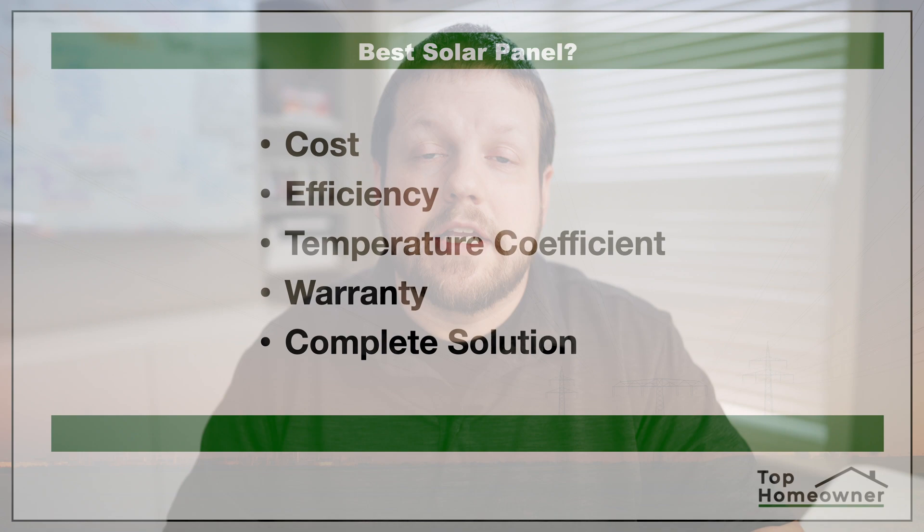In our search for the perfect panel, in this video we're going to compare two powerhouses: SunPower against Tesla. We're going to take a look at all the different specifications and how these two brands compare against each other.